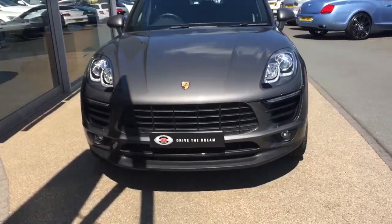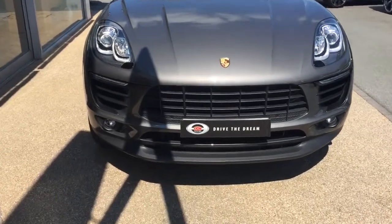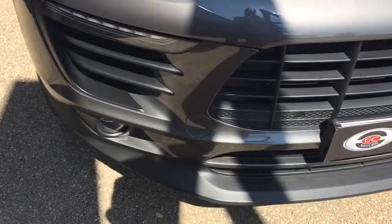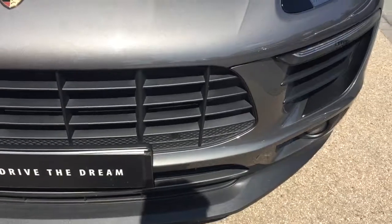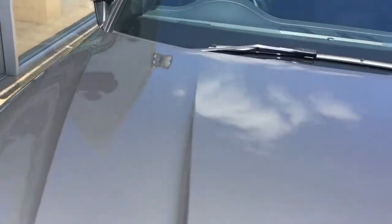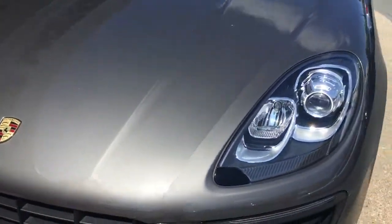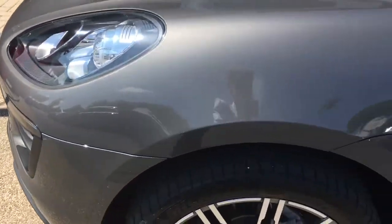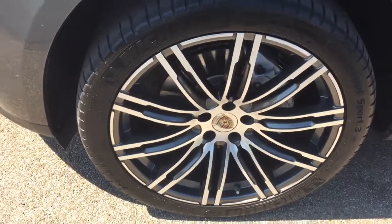Hi there and thank you for your inquiry on the Porsche Macan. I'm just going to give you a quick tour around the car and then we'll take a look inside the interior. So we start with this lovely grey paintwork on the car. Then we've got these really nice 21-inch alloy wheels on the car.